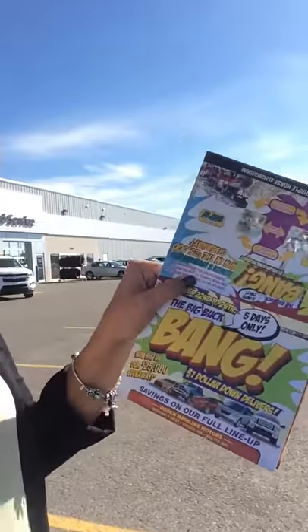Hey, it's Brooke here. I'm on location at Mainline Motors in Burden today for their Big Buck Bang Sale. So you would have got one of these in the mail, one of these little flyers here.